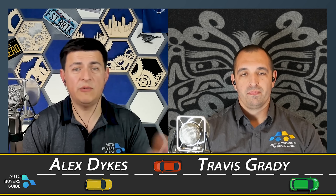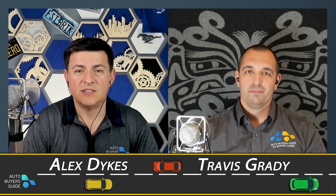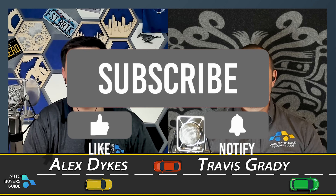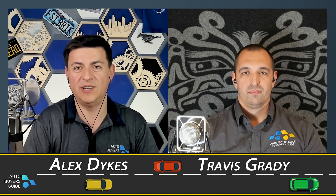Bottom line: if you're looking for a three-row Grand Cherokee or a three-row Range Rover and you want it to be electric, that's basically what the Rivian R1S is at its heart. Let us know in the comments what you think should have won this year. If you don't agree with us, shout out down there. Find us on Facebook, Twitter, and Instagram, and we'll see all of you next week.